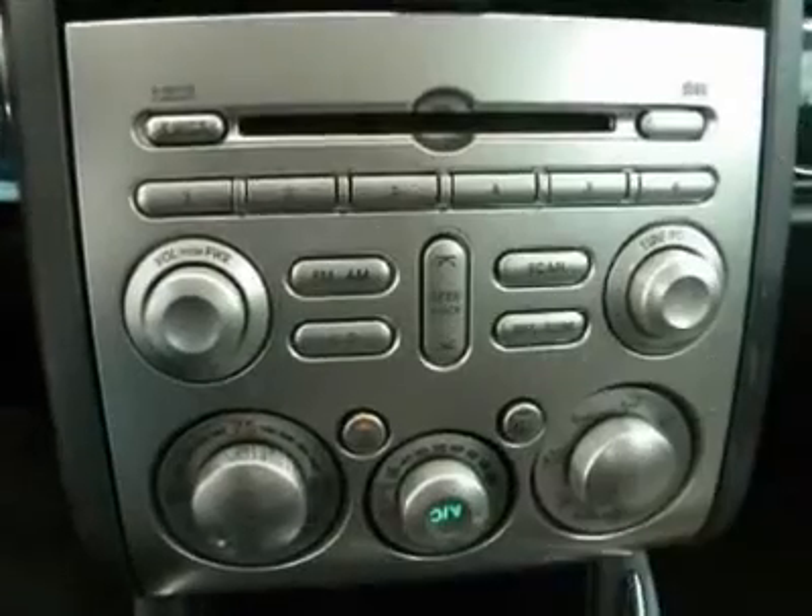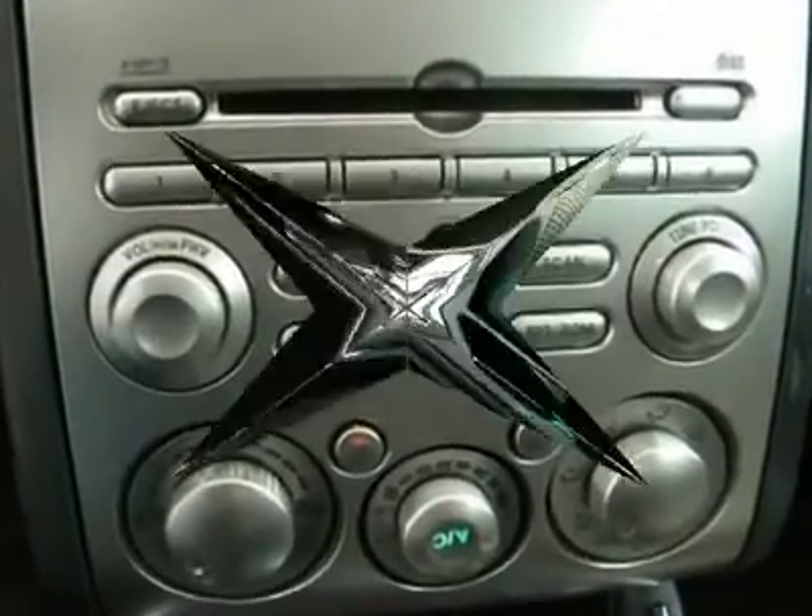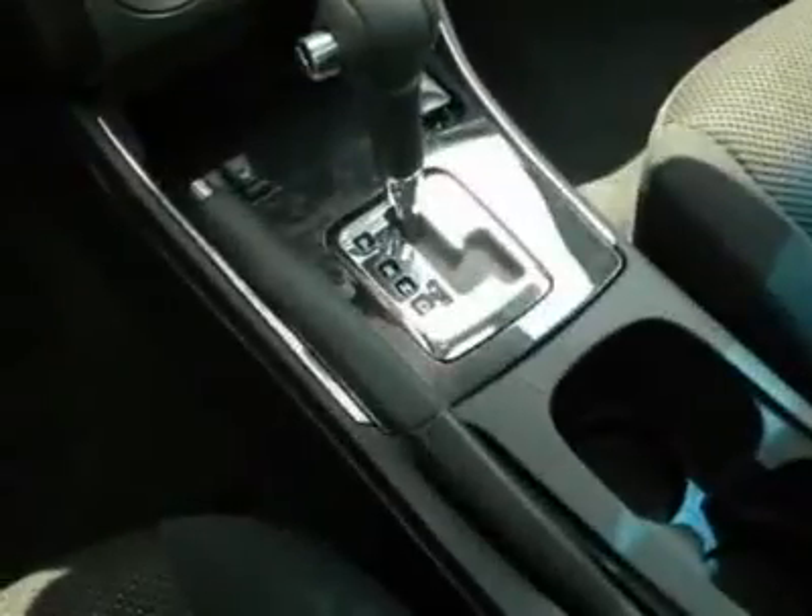Front wheel drive. If you like it online, you'll love it in your driveway. Take it for a spin today.